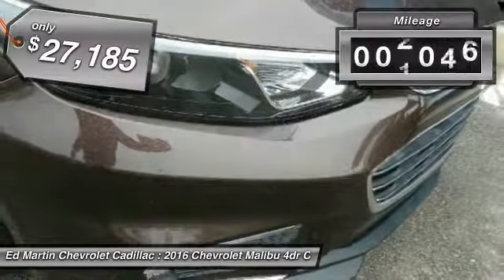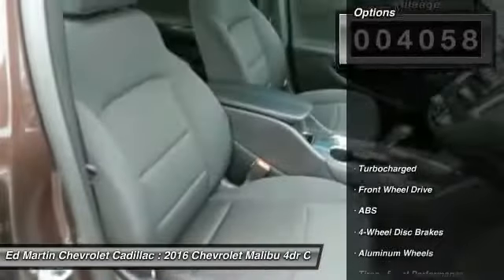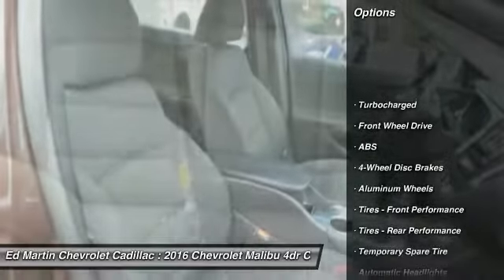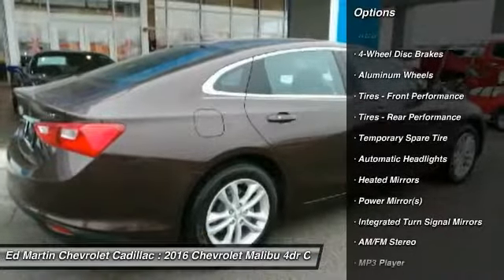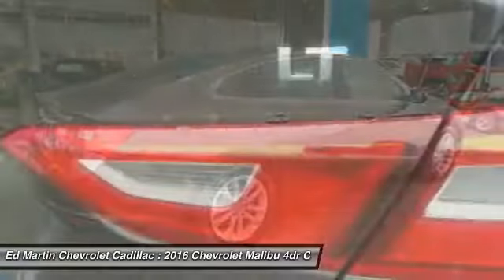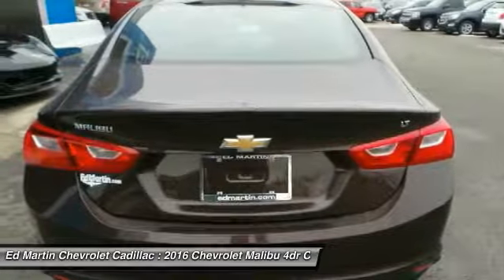This vehicle has less than 5,000 miles. Here are some of this vehicle's great options: stability control, traction control, steering wheel audio controls, keyless entry, anti-lock braking system, Bluetooth, adjustable steering wheel, driver airbag, aluminum wheels, and 4-wheel disc brakes.